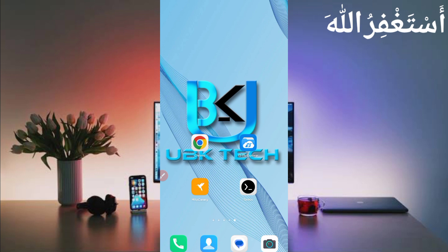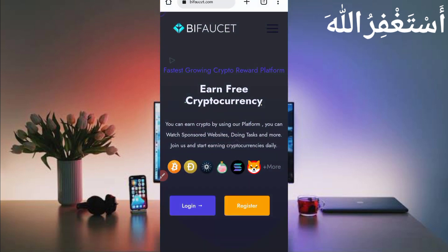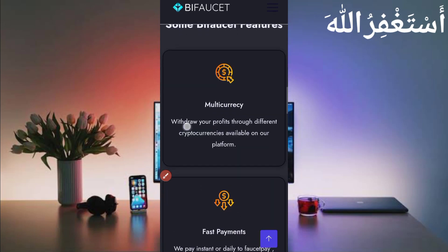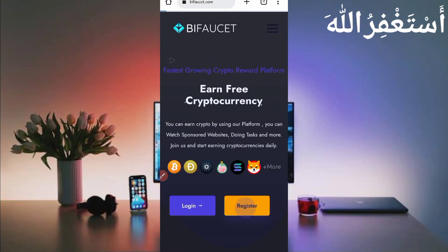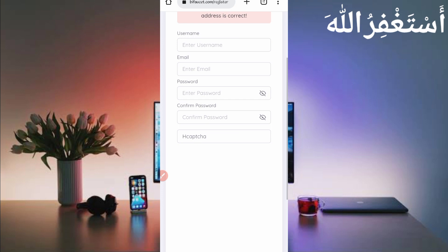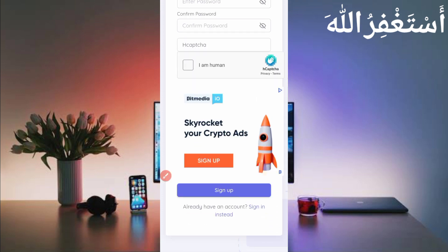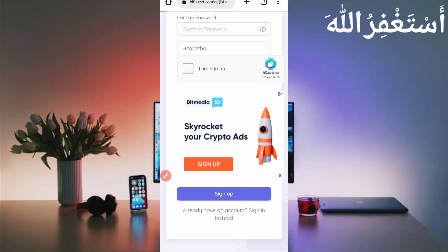The website link is in the description — you can go there directly. Here you can see the interface of this website. It pays unlimited and multiple cryptocurrencies and you can get instant withdrawal as well. First you need to create your account, so click on Register. Provide your username, email address, password, confirm password, solve the captcha, then click on Register. After your account is created, log in.